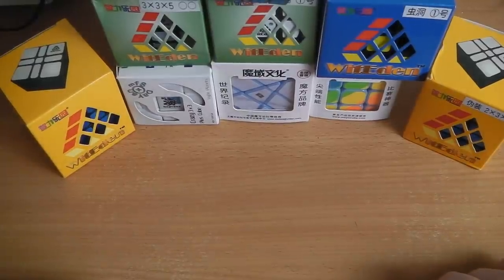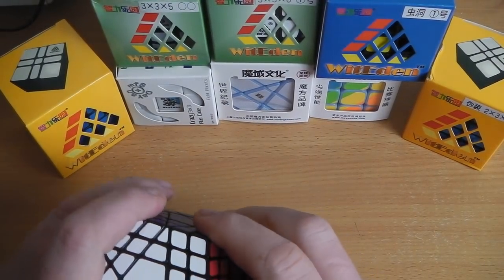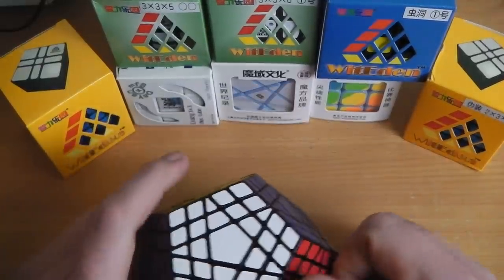Hi again guys, I'm back with the announcement you see in the title of this video. As a lot of you guessed, I suppose it was quite obvious — I'm actually starting my own puzzle store.